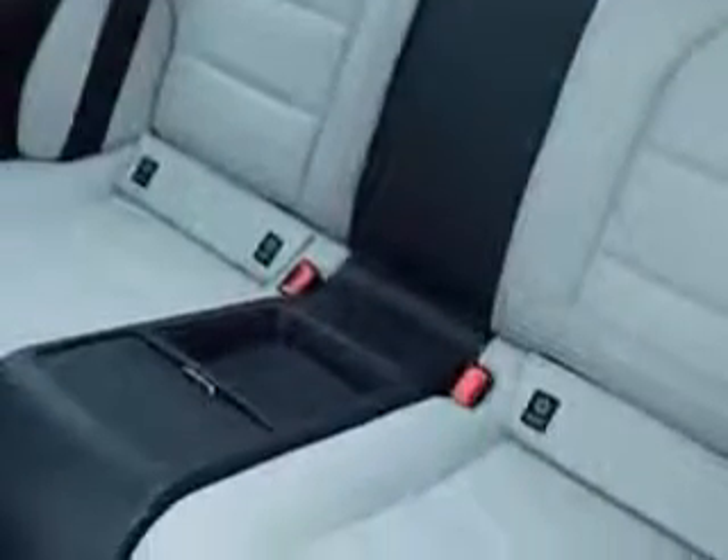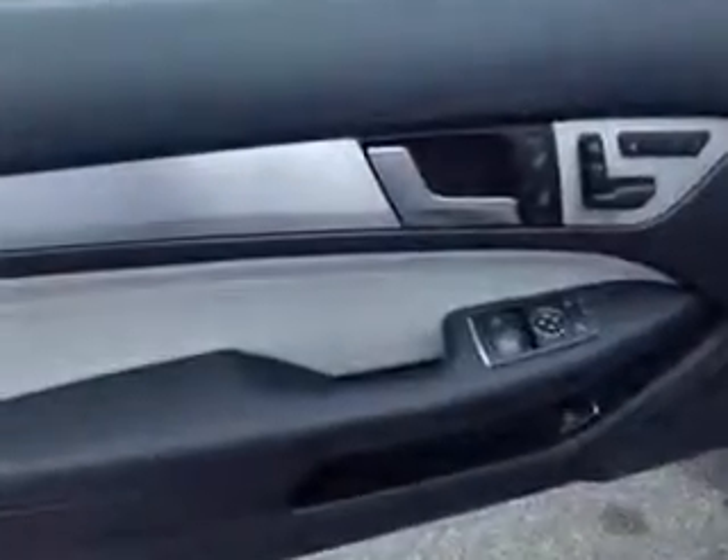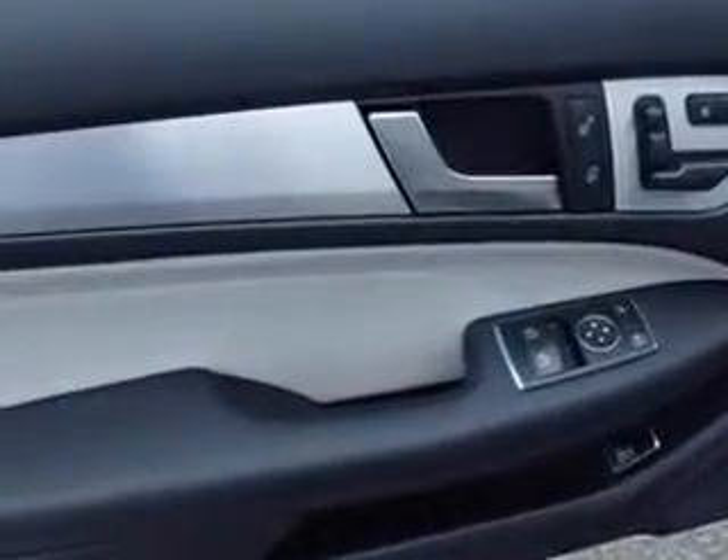Power windows, heated exterior mirrors, and much more. Enjoy the drive and have peace of mind in this 2014 Mercedes-Benz C-Class. See us at Coupe Car Rentals today.